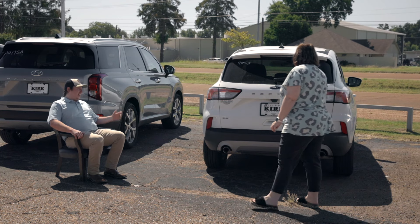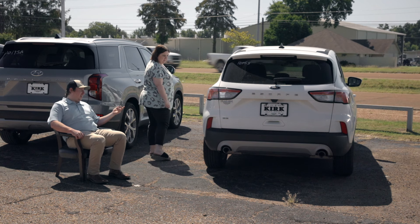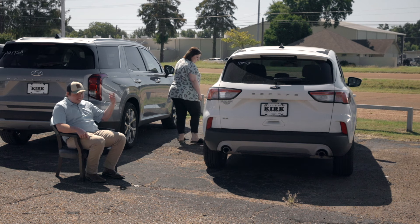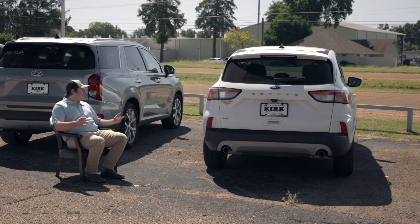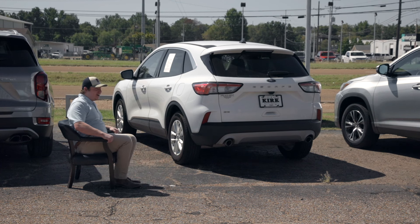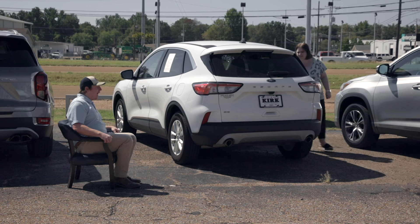So this right here is going to be our Ford Escape. It's one of our nicer used vehicles — it's got a five-star safety rating, actually first-in-class in safety. One thing you'll see about the vehicle is that it has brand new tires on it. If you're looking for a compact vehicle to get a little better gas mileage... It's also got a leather interior.